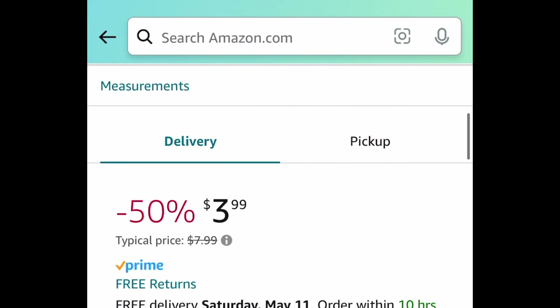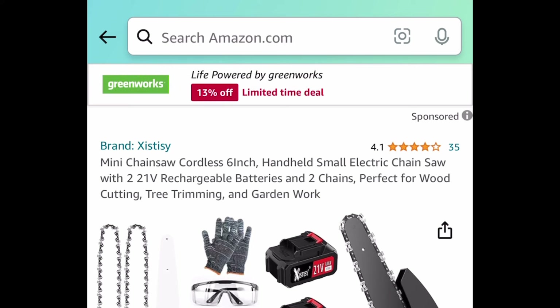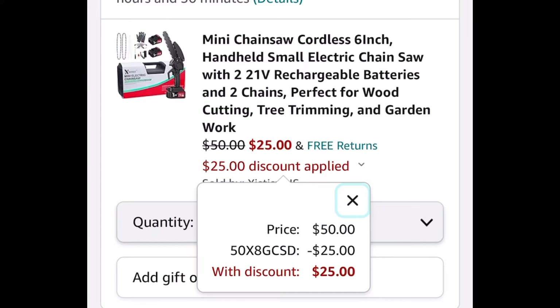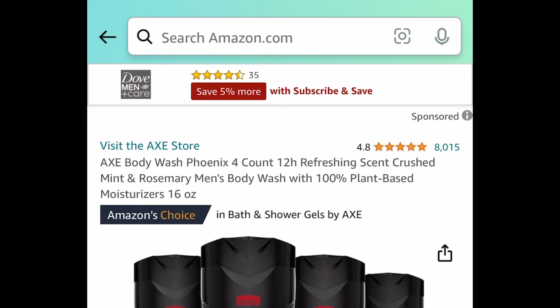Next we have this 6-inch cordless handheld chainsaw — you get two batteries, two chains, and more for $25 with the code.